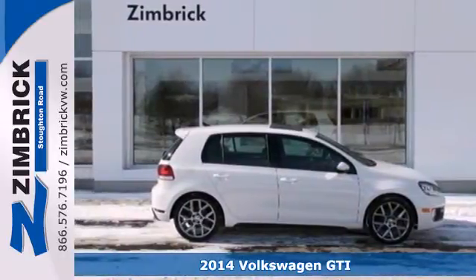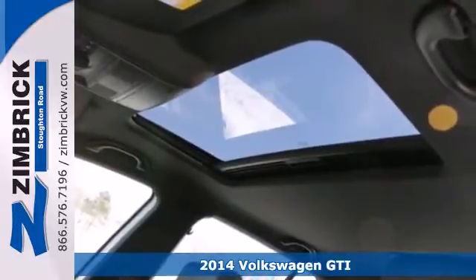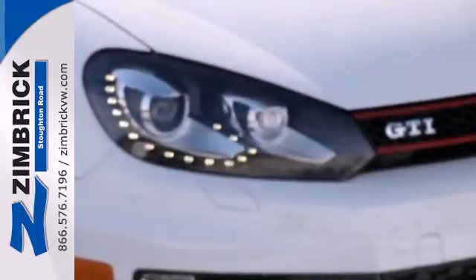It's a 2014 Volkswagen GTI. Sporty design and polished power have made this hatchback a legend. Not only does it catch your eye on the outside, the inside includes keyless entry, heated front seats, and a multifunction steering wheel.